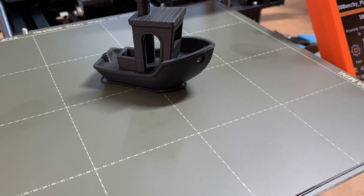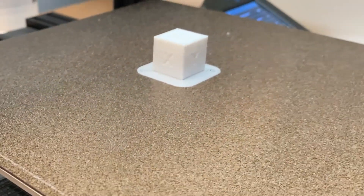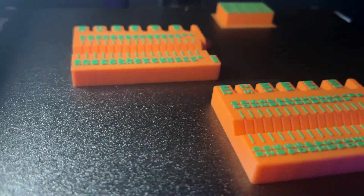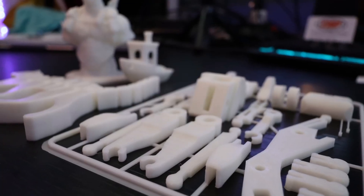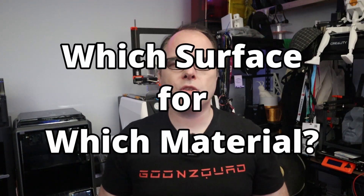PEI surfaces, on the other hand, offer exceptional adhesion and are perfect for printing with delicate materials. They are reliable, easy to clean, and easy to maintain. Textured surfaces, as the name suggests, provide a unique finish to your prints. They are perfect for creating decorative items or adding an extra layer of realism to your models. Some textured surfaces can be more challenging to work with, especially for beginners, and may require additional calibration or adjustments to your printer settings.